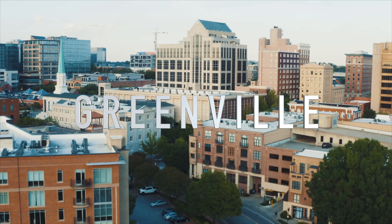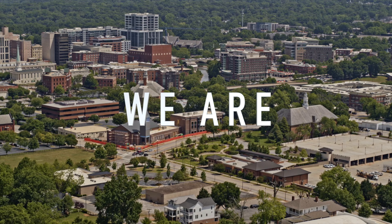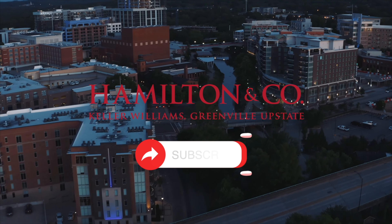And all you seasoned homeowners, don't tune out on this one. This video will hopefully provide helpful tips and reminders divided by season to incorporate into your current home maintenance schedule. It is summer right now in Greenville, South Carolina, so let's start off with our summer home maintenance checklist.